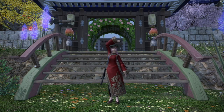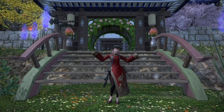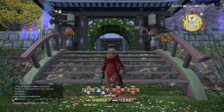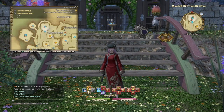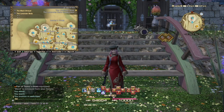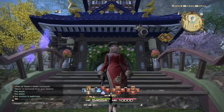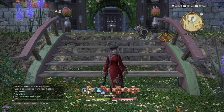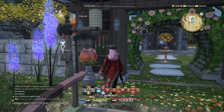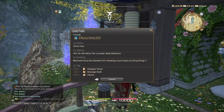Hi everyone, welcome back to another video. It is the very last day of 2019, so I thought I would look back on the decorations I've done for my house, because I'm going to be doing some remodeling once the new year comes. We're in the Lavender Beds, plot 30. I call it Dragon Sleep in honor of Heavensward, because that was when I got it.